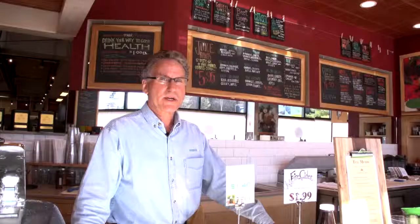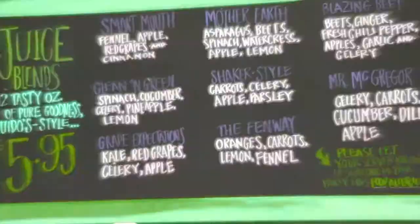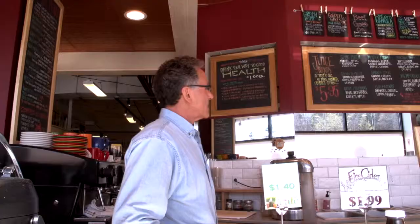Here we are in the Cafe of Guido's Pittsfield store. The most popular area is the smoothie menu — Sweet Talker, What's Up Doc, Just Express, which is my favorite — and a juice menu: Mother Earth, Shaker style, the Fenway.